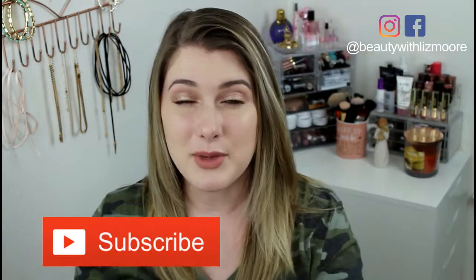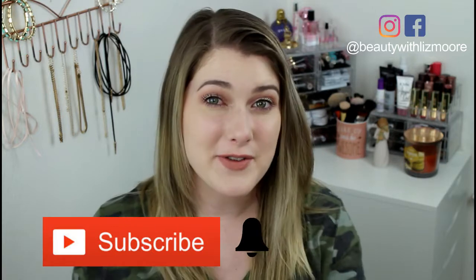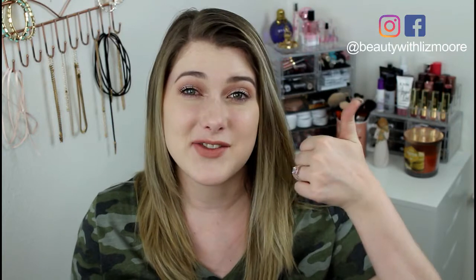Before we get started, if you're new, don't forget to hit that subscribe button down below and ring that little bell so you're notified for all my future videos. If you like these kinds of videos and unboxings, go ahead and give this video a thumbs up so I know and I can continue to do them. I am thinking about canceling some, so make sure to thumbs up your favorites. Alright, if you want to see what I got in my Walmart beauty box, just keep watching.